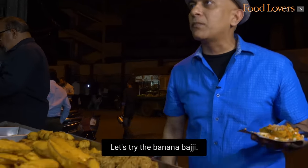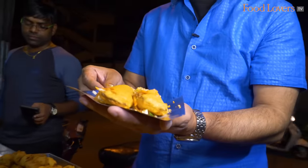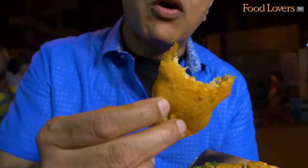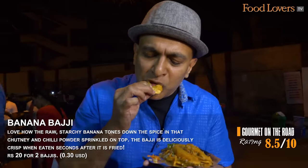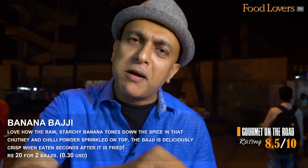I'm going to taste the raw banana bhaji now. That raw banana has that starchy mouthfeel that, in a manner of speaking, manages to tone down the aggression of the spices. That starchiness of the raw banana embraces all the spices and tones it down to a more manageable, less spicy level. It's a tasty way to get your fibre for the day in this raw banana bhaji.